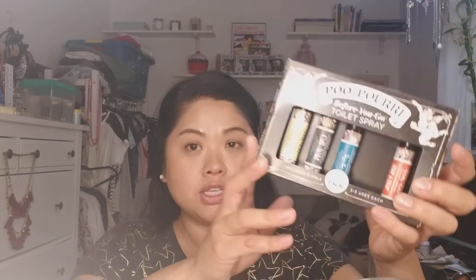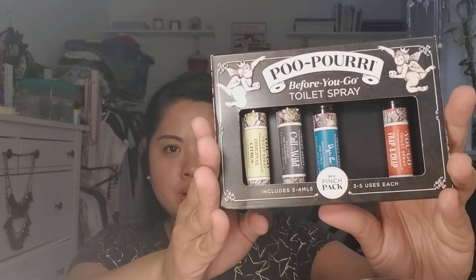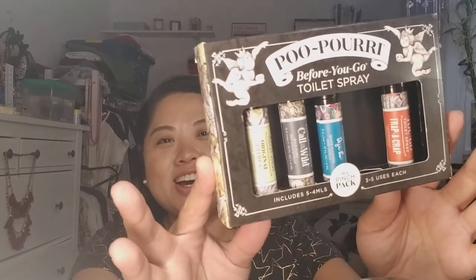She also got me this Poo-Pourri before-you-go toilet spray. It fits in your purse or wherever, everybody does it, and this stuff does work — I've tried it a few times. The names are so funny: Trap-A-Crap, Call of the Wild, Deja Poo. She got me a few and I gave her back one because I didn't really care for the scent.